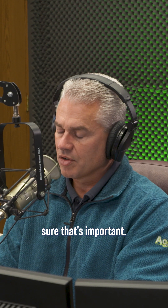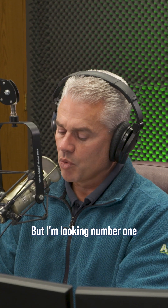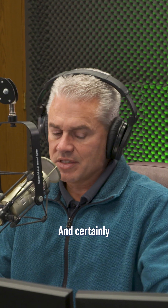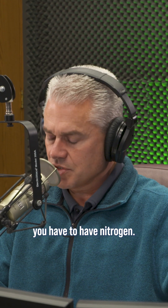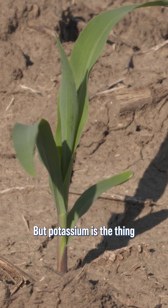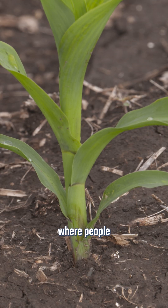Phosphorus — sure, that's important. Overall nutrient balance is important, but I'm looking number one at potassium. And certainly people are going to say, whoa, you've got to have nitrogen. Yes, you have to have nitrogen, but potassium is the thing that I see just time after time on soil tests where people don't have enough.